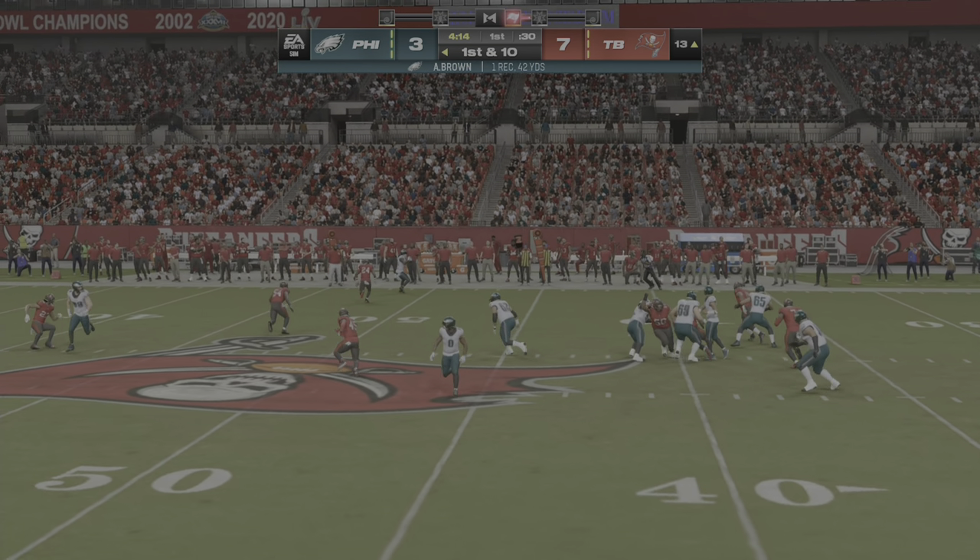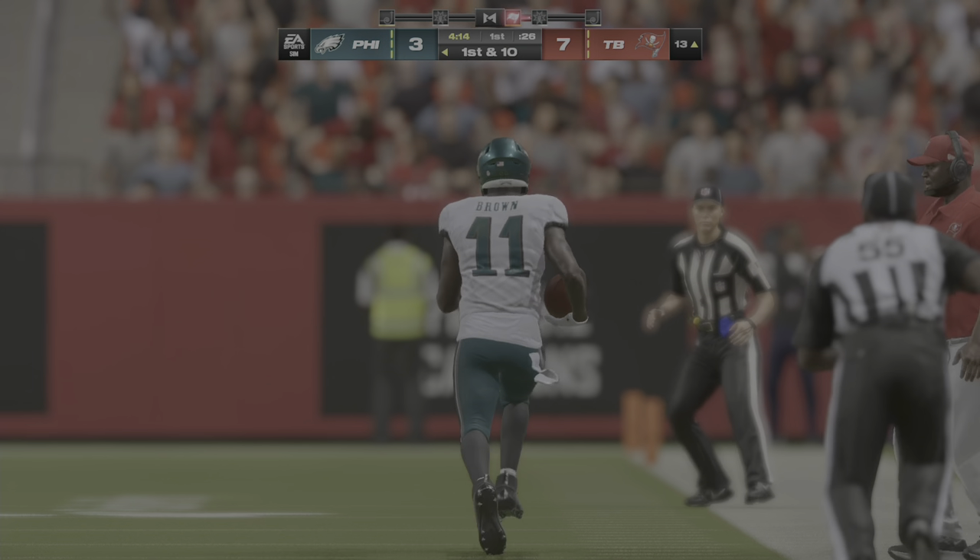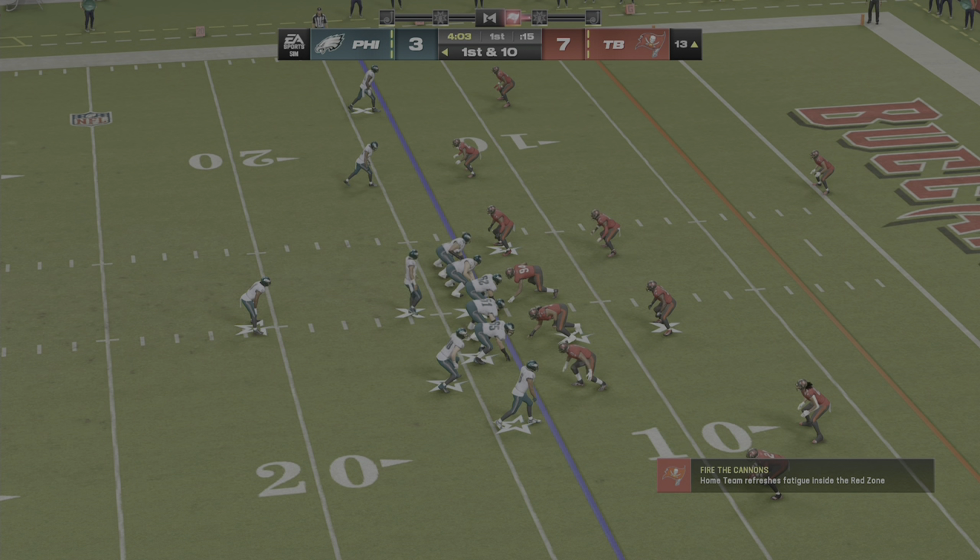This is what made the West Coast offense a staple around the NFL in the 80s and 90s. You don't have to push the ball deep downfield to come up with big plays, and there's an example of that right there.